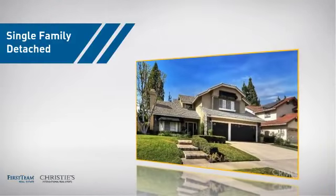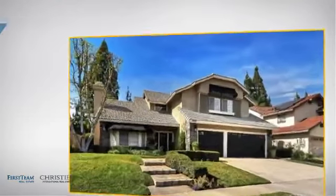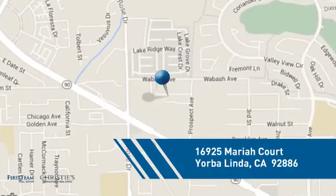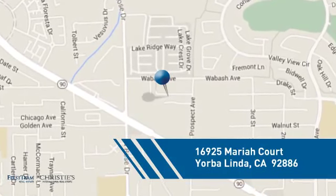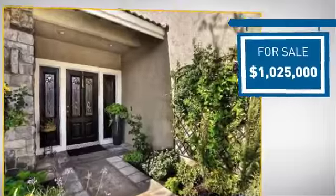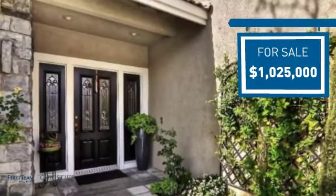This detached home is a great choice for families who want the privacy of their very own lot, and it's located in this area. Currently listed at just over $1 million, it offers an excellent value for the area.